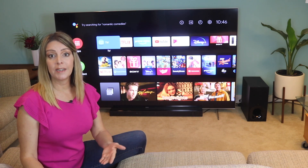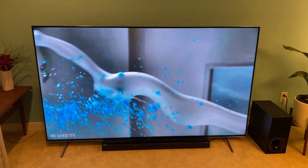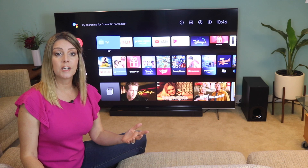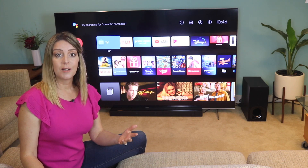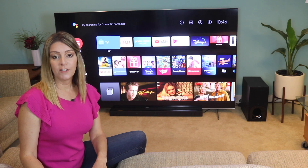Full Array Local Dimming backlight technology also delivers more realistic brightness without washout or bleed, sharper 4K detail, more realistic color, deeper black levels, a more realistic and wider contrast range, and a wider viewing angle.